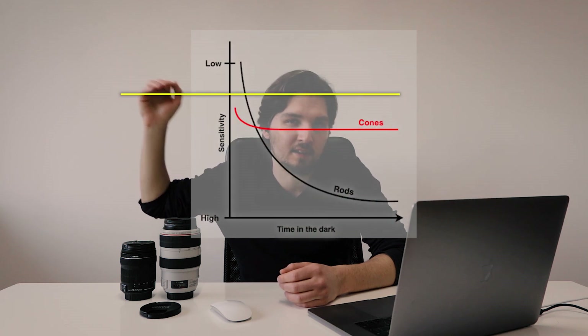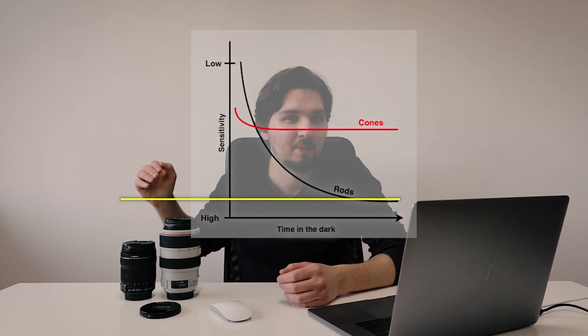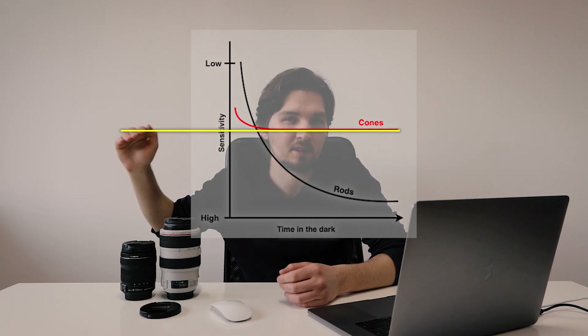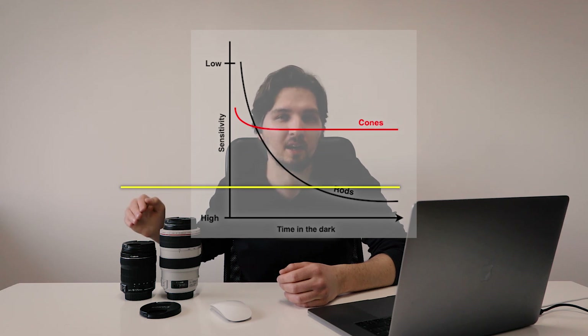Looking at this chart, up here is low sensitivity and down here is high sensitivity. As time passes, the sensitivity of cones stabilizes around the middle, but the sensitivity of rods goes much further down toward high sensitivity. Have you ever woken up in the middle of the night and tried to find your way to the bathroom without turning on the lights? Unless you have light-proof drapes, you probably had no problems — you could see the shapes of objects and furniture layout, but you weren't seeing things in color.